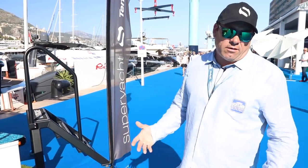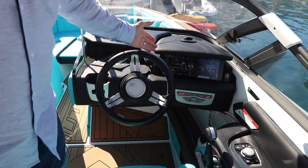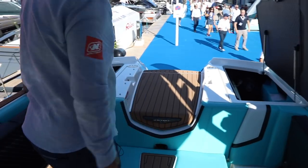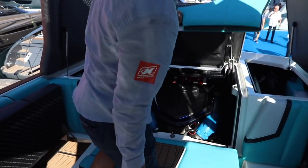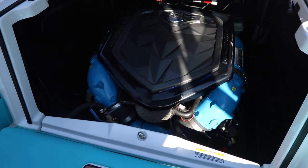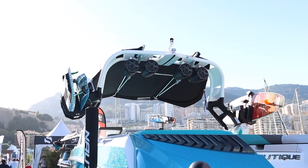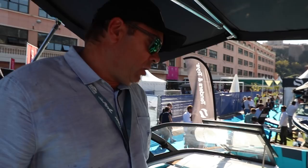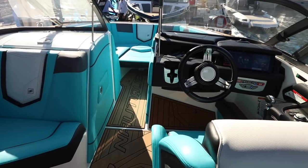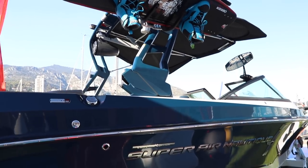We can make the wake fatter, bigger, or longer and shorter. The whole boat is controlled by this computer screen here and it's really easy to use. The engine is a 6.2 litre, 450 horsepower, and it's a coastal edition so it'll take the salt water. The boat is 23 foot long, has a range of about eight hours, and you can pump 2,850 pounds worth of ballast into the boat in the underfloor tanks, which gives the boat the extra weight it needs for wakeboarding and wakesurfing.